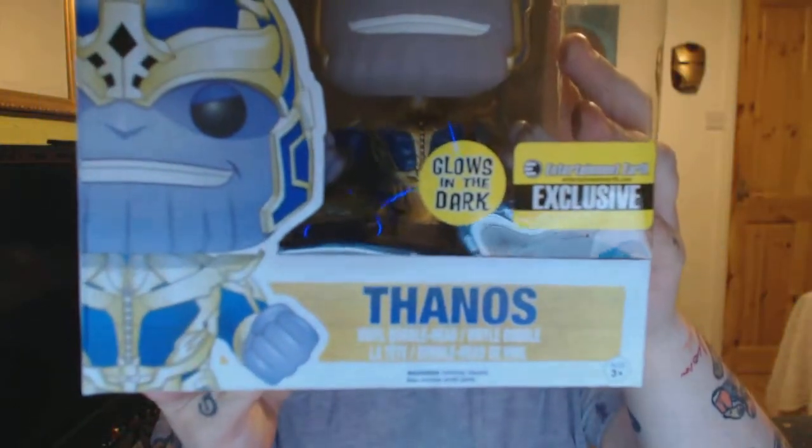So hold your seatbelts because you're going to be going on a long bumpy ride. Item one — we're kicking it off with a bang. Thanos Pop figure. It looks freaking awesome. I could kiss it like a trophy. It glows in the dark and it is an Entertainment Earth exclusive.